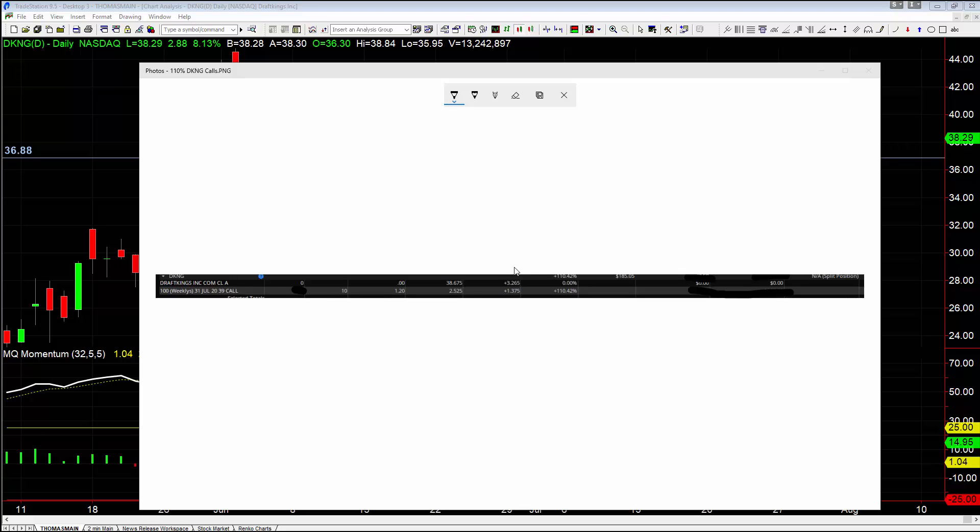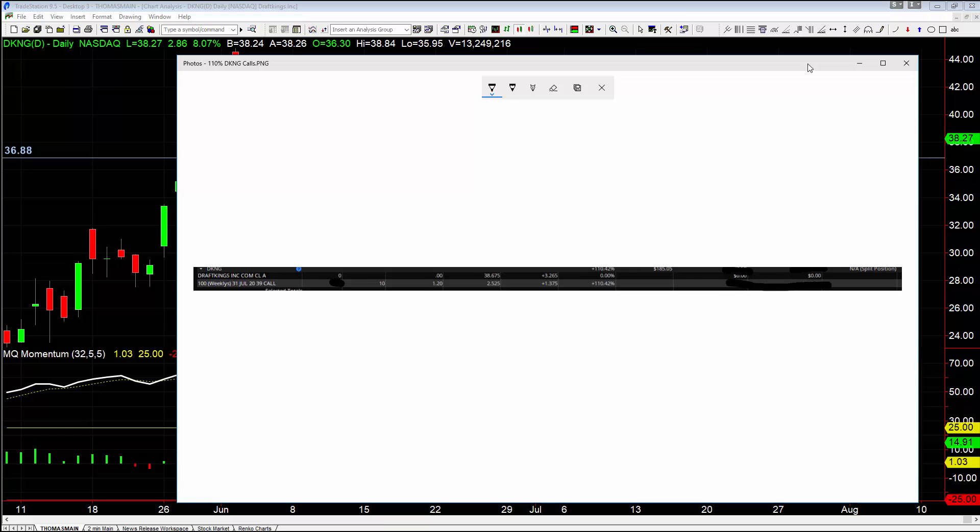We bought calls yesterday in DraftKings and we ended up making about 110% by the time we closed the last bit of those today. Not bad for an overnight trade. We had July 29th $39 calls at $1.20 each. When I took the screenshot they were at $2.52 each — up 110.42% on the trade. It ended up working out fairly well.